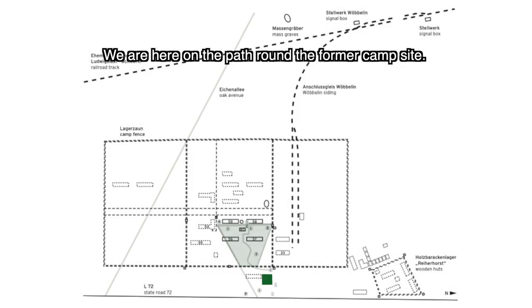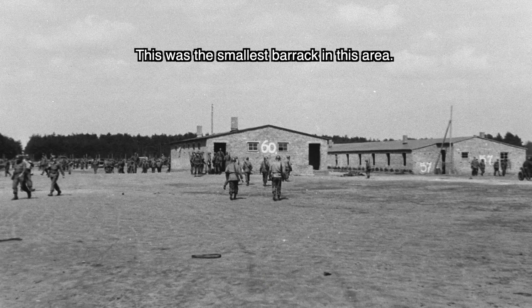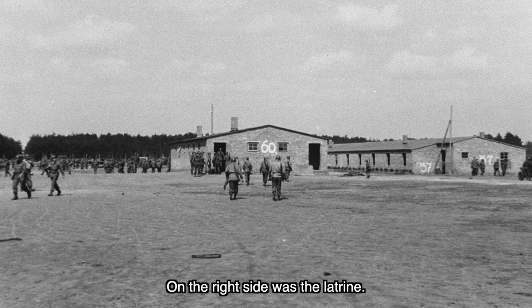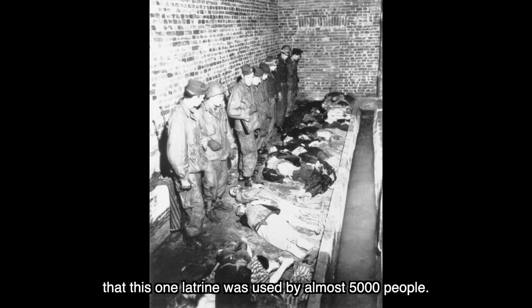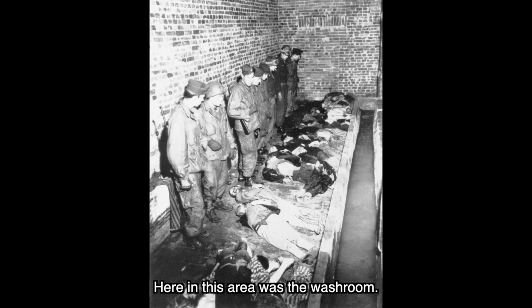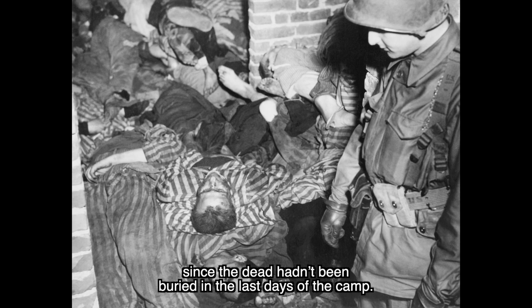Wir befinden uns jetzt mitten im Rundgang des ehemaligen Geländes. Hier im Zentrum befindet sich die Baracke Nummer 60 — das war die kleinste Baracke in diesem Bereich. Jede Baracke hatte eine Zwischenwand: auf der rechten Seite war die Latrine. Es ist eigenartig, wenn man bedenkt, dass diese Latrine von fast 5.000 Menschen genutzt wurde. Hier in diesem Bereich war die Waschbaracke. In dieser fanden die amerikanischen Soldaten am 3. Mai 1945 155 Leichen wie Holz gestapelt, da die Toten in den letzten Tagen nicht mehr beerdigt worden waren.